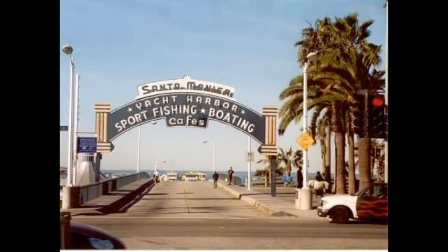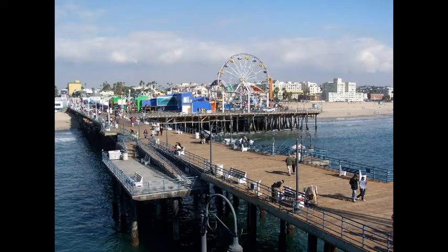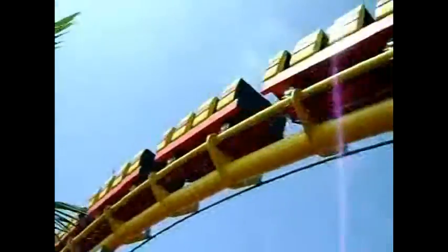The pier was forming into something completely different than before. It was becoming a more family-oriented attraction, rather than just a plain old pier.